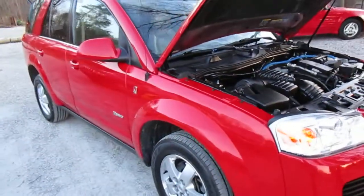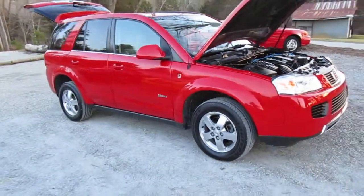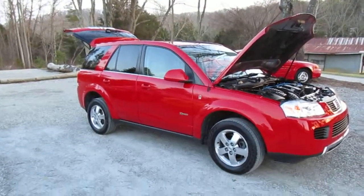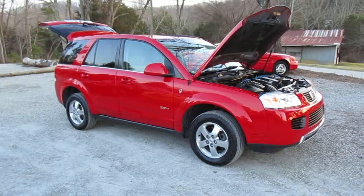This is the hybrid vehicle. It's supposed to get over 35 miles per gallon highway. For more information on this vehicle, visit our website at www.heritagemotorsales.com. See you next time.